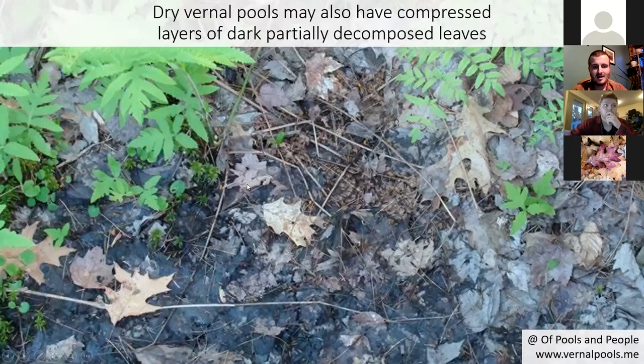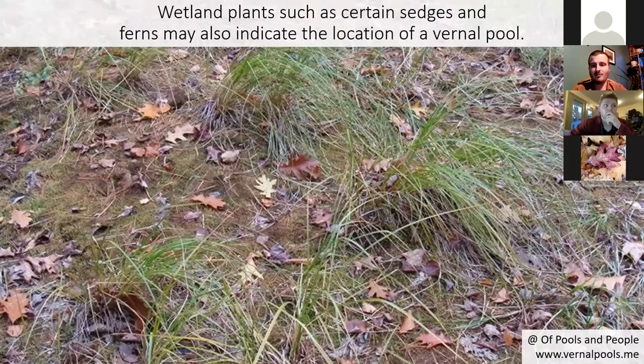Another thing to look at is the leaves themselves. When you get those depressions in the woods, you might notice the leaves are darker and more decomposed than leaves elsewhere in the forest. That's a good clue it's a vernal pool. If you peel back the leaf litter, you might even find the shells of fingernail clams, or if you go a little deeper, the actual living fingernail clams themselves — they can survive without water but need to stay moist. Certain ferns and sedges can also indicate this might be a vernal pool even if there's no water.